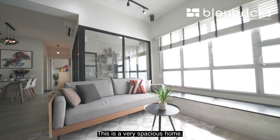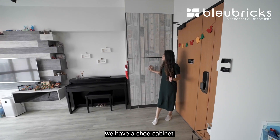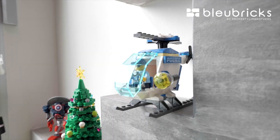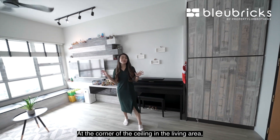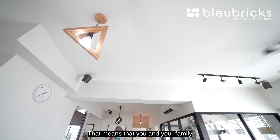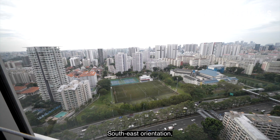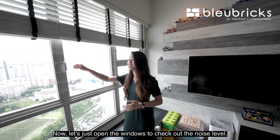This is a very spacious home — it's very roomy and of course it's brightly lit. To the right side we have a shoe cabinet which has a consistent design throughout the entire unit. At the corner of the ceiling in the living area as well as the dining area, speakers have actually been installed, so you and your family can enjoy surround sound which gives you a home theatre feel. South-east orientation, overlooking a school as well as the CTE. Now let's just open the window to check out the noise level.